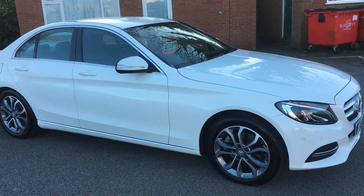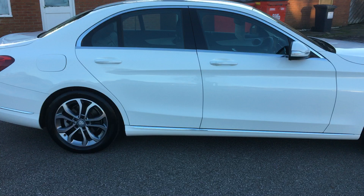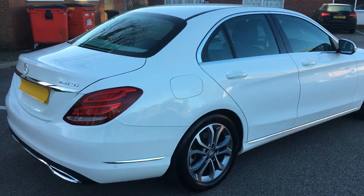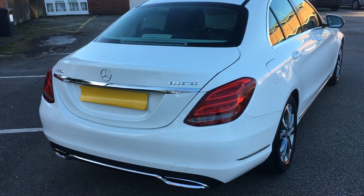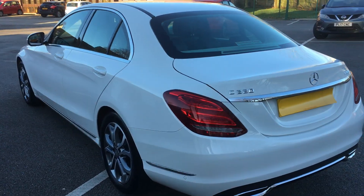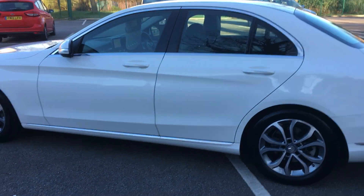Finished in gleaming white with black leather interior, gorgeous wheels. The car has two owners, it's done 33,000 miles and it has got full service history all with the Mercedes dealer. It only costs £20 a year to tax — the top of the range model with all the specifications you could ever want.